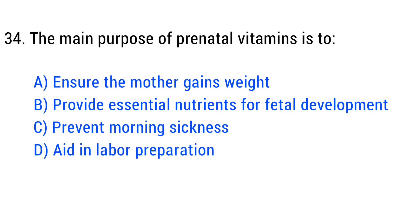Question number 34. The main purpose of prenatal vitamins is to? The right answer is Option D: Provide essential nutrients for fetal development.